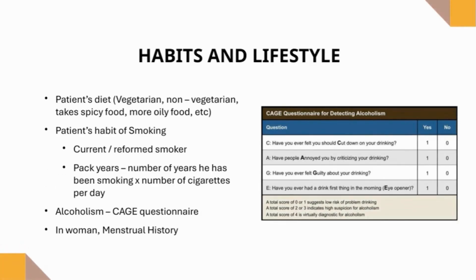Habits and lifestyle: when evaluating a patient's habits and lifestyle, it is important to ask about key factors that can impact health. Inquire about their diet — whether it is vegetarian or non-vegetarian — and the general nature of their meals, such as oily or spicy. Assess smoking habits, noting current or past usage and calculating pack years for tobacco exposure. Systematically ask about alcohol use using tools like the CAGE questionnaire to screen for problematic drinking. For female patients, obtain a menstrual history as part of the lifestyle assessment.